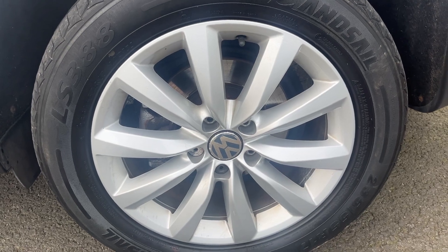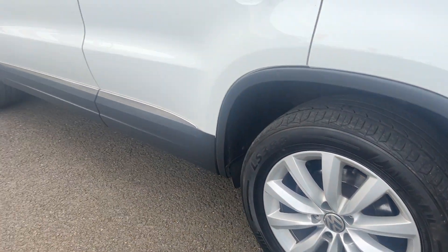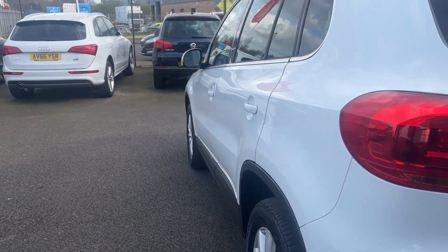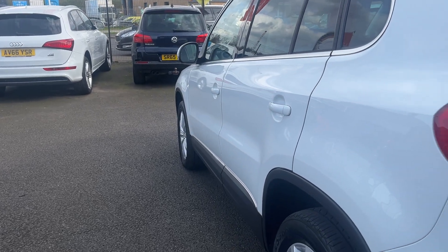Nearside rear alloy looks in nice condition — one or two age-related marks, nothing major. Nearside rear tyre approximately five mil. Looking back down the nearside from rear to front: nearside rear quarter looks good, both nearside doors look in good condition, and the nearside front wing looks good as well.